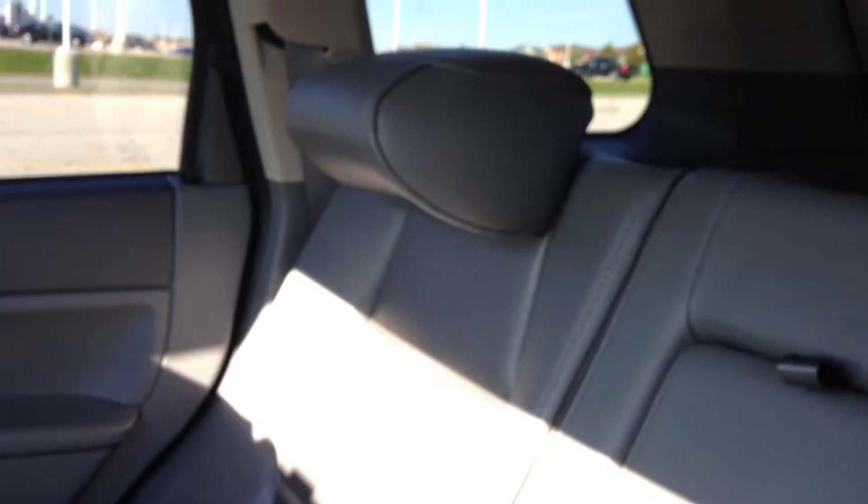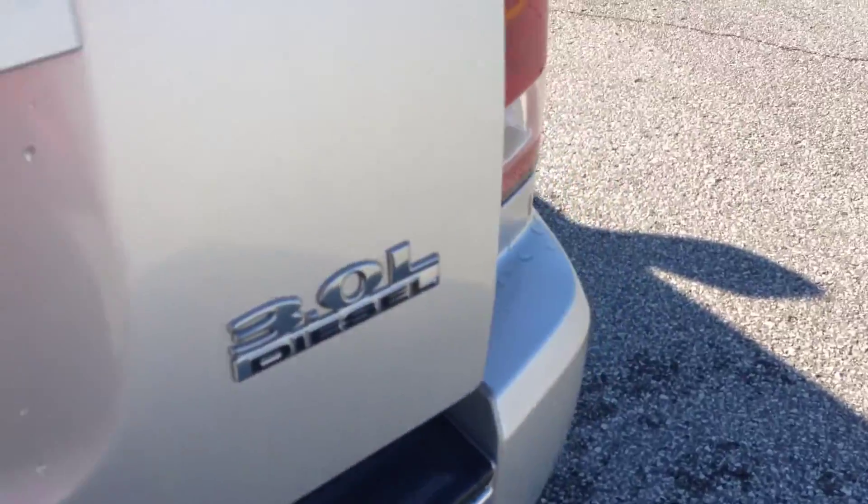Another nice feature is the power sliding tilting sunroof, as you can see up here. In the back, you can see that the very comfortable gray leather interior continues. The center backrest actually folds down and doubles as an armrest, with a little pocket inside there. Very clean interior. Power windows in the rear as well. As I mentioned, this is the three-liter diesel. You can see a lot of the space that you've got back here.